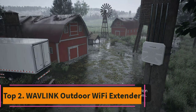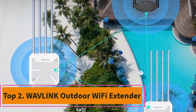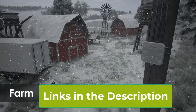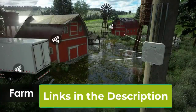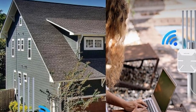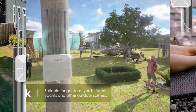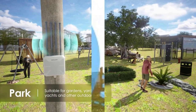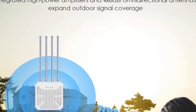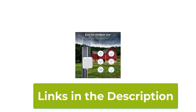Top 2: Wavlink Outdoor Wi-Fi Extender. Boost your outdoor connectivity with the Wavlink Outdoor Wi-Fi Extender AX1800. Designed for rugged conditions, this weatherproof powerhouse delivers long-range Wi-Fi access with its high-power capabilities. Equipped with an 8dBi attachable antenna, it ensures robust signal strength for extended coverage. Enjoy dual-band functionality across 2.4 GHz and 5 GHz frequencies, catering to various devices and applications.